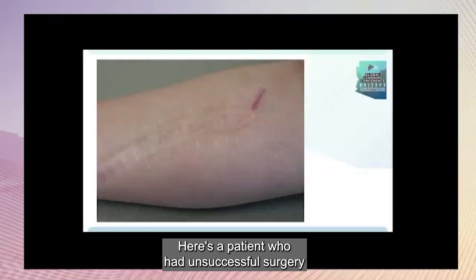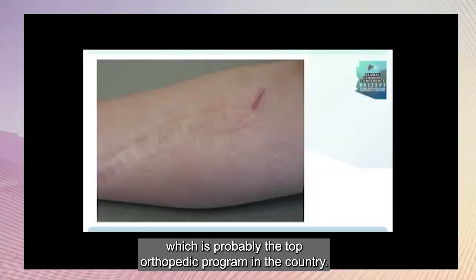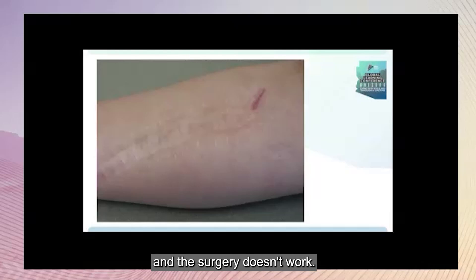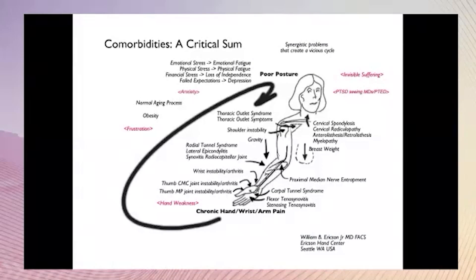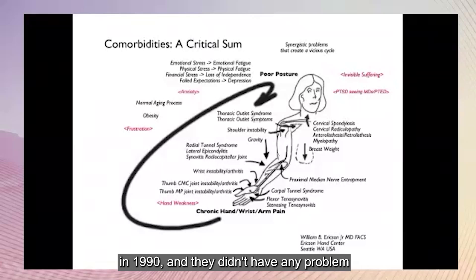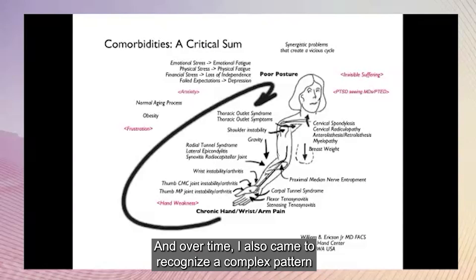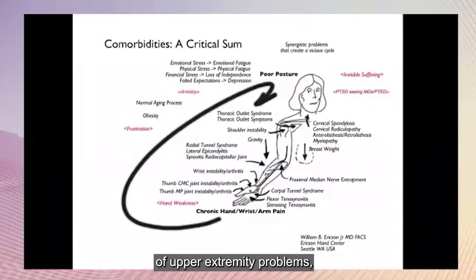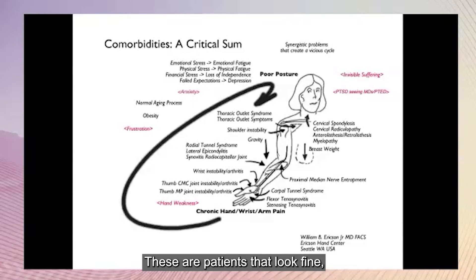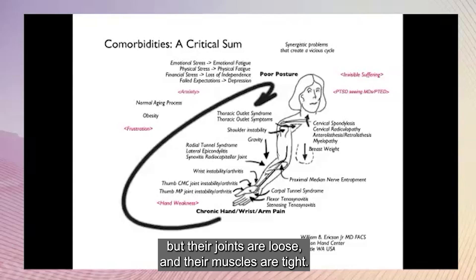Here's a patient with unsuccessful surgery by someone trained at the Mayo Clinic, probably the top orthopedic program in the country. The patient and the doctor might conclude that EDS patients shouldn't have surgery because you get a big ugly scar and the surgery doesn't work. But I diagnosed and treated my first EDS patients starting in 1990, and they didn't have any problem with the surgery I did. Over time I came to recognize a complex pattern of upper joint problems — you can download this template from my website. These are patients that look fine, but their joints are loose and their muscles are tight.